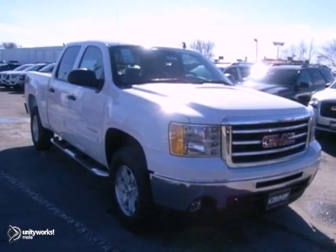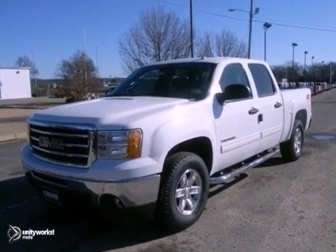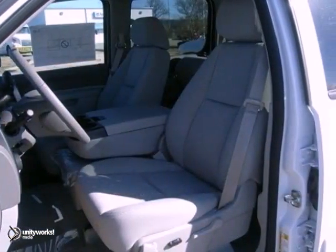Here's a 2013 GMC Sierra 1500. This vehicle has a lot to offer, including the PowerTek package, dusk-sensing headlights, and four-wheel drive. You also get Bluetooth, stability and traction control, and heated mirrors.